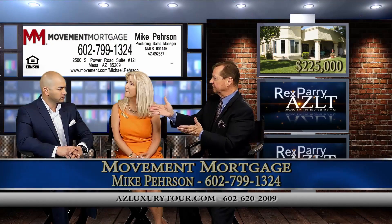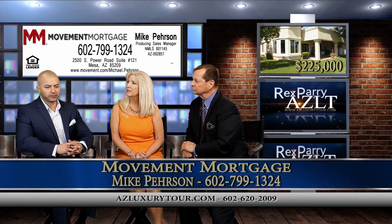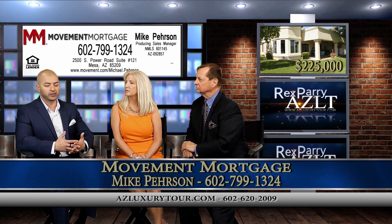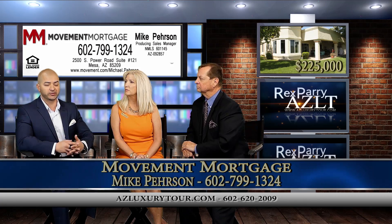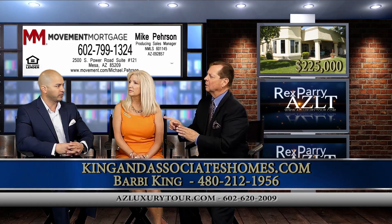At $225,000, what kind of financing is available? We have a wide array of different options. Typically in this community, I see a lot of veterans, and the good news is that Movement Mortgage does not charge any bank fees — that's a savings of around $1,150. That's how we try to give back to our veterans.